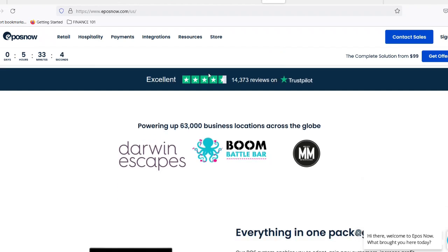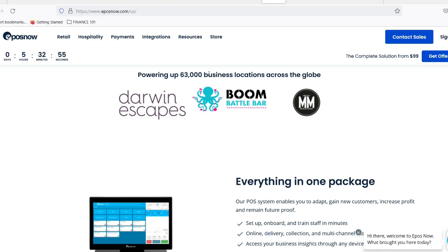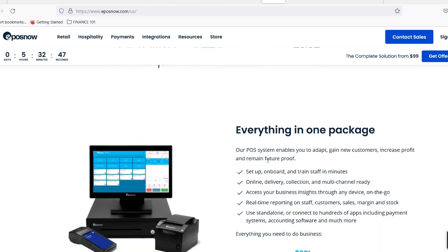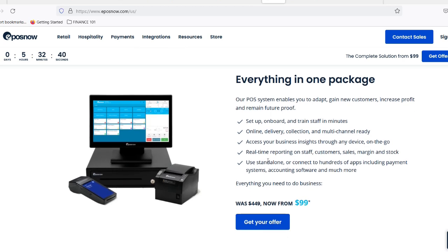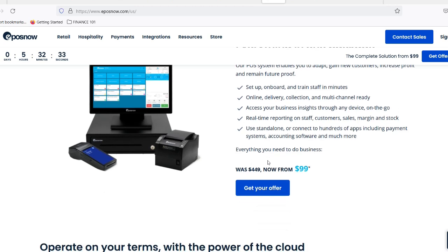So what exactly is a cloud-based POS system? Think of it as the brain of your business, but instead of being stuck in a clunky computer tower, it's floating around in the internet cloud. This means all your data — from sales figures to inventory levels — is stored securely online. Access it from any device with an internet connection: phone, tablet, laptop, you name it. No more being tied to a specific register or worrying about local data loss if your store gets struck by lightning. Been there? Done that? Not a fun story.